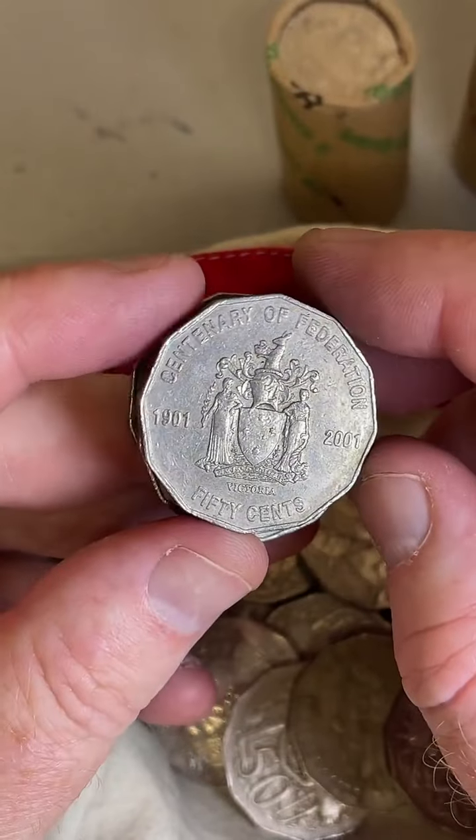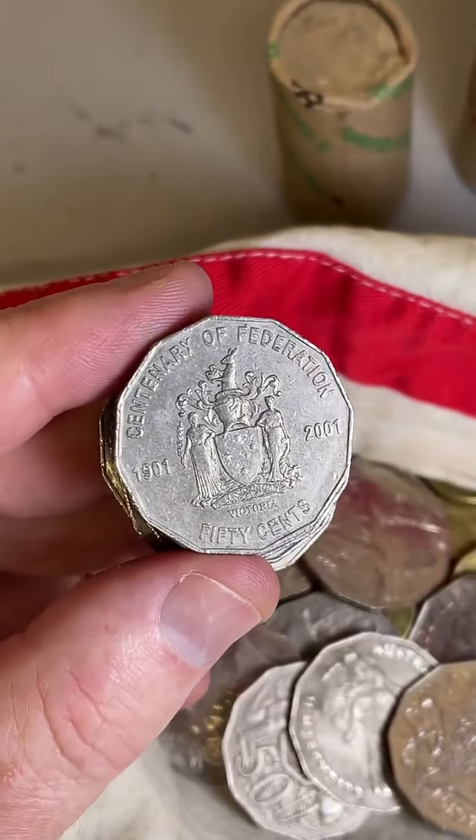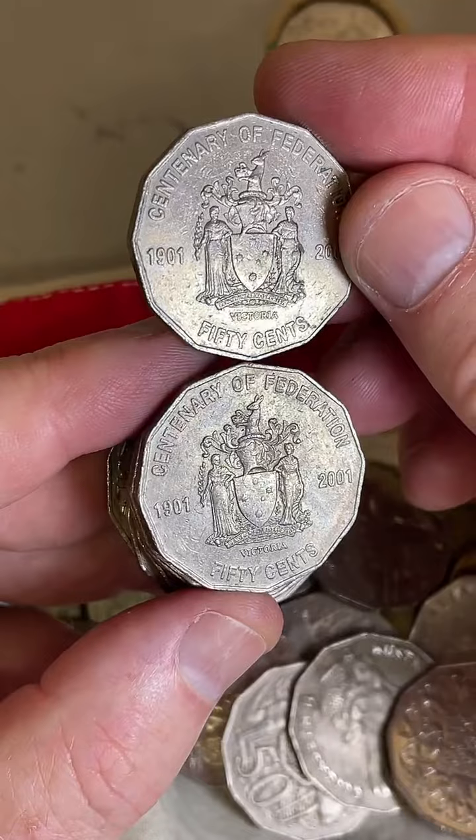Oh, is this another Centenary of Federation? Two Victorian Centenary of Federation 50 cent coins — nice! I'll take that for sure.